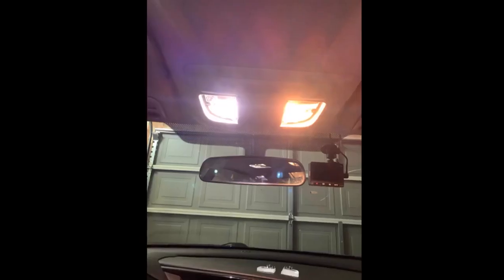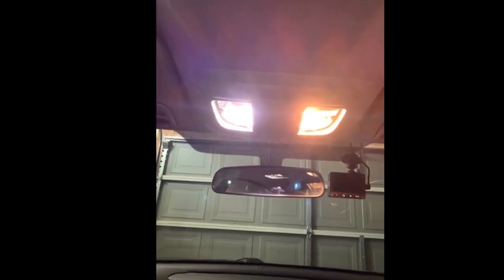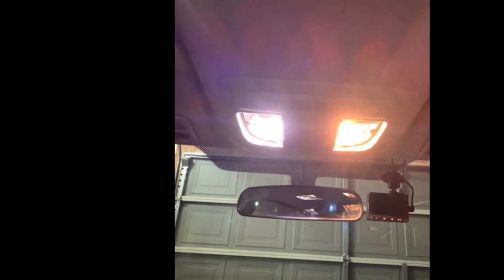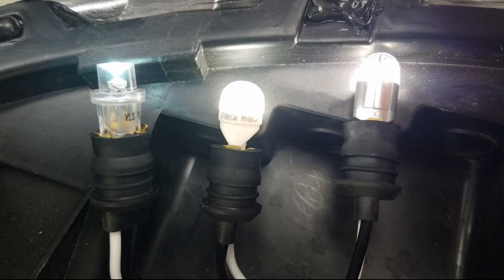Time will tell if these really were a great purchase. These look great, very easy to install — would buy again. The bulbs are much brighter than stock, and there is a large improvement in color as well.